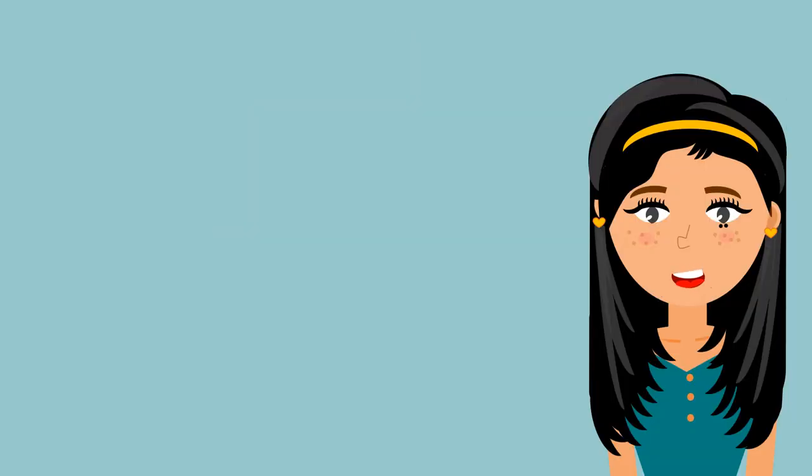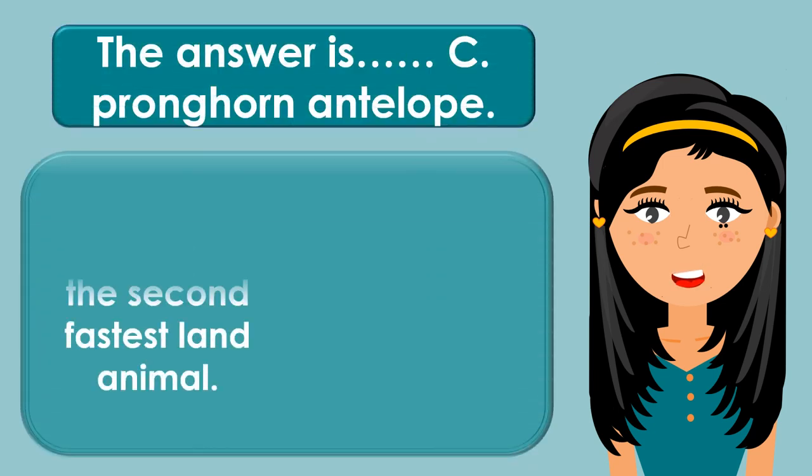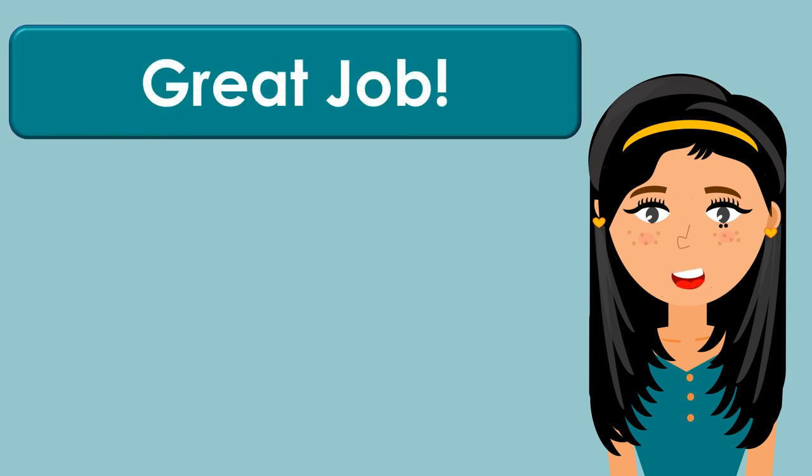The answer is C. Pronghorn antelope. The pronghorn antelope is the second fastest land animal. Great job! Let's have the next question.